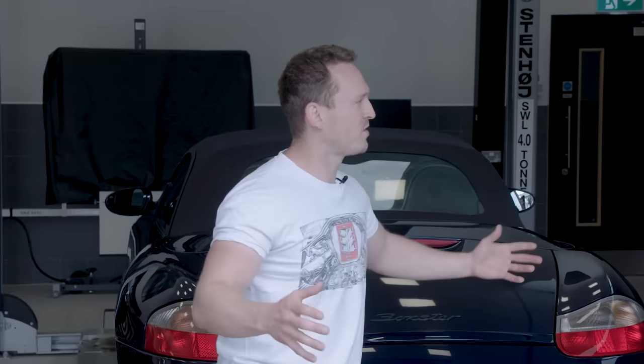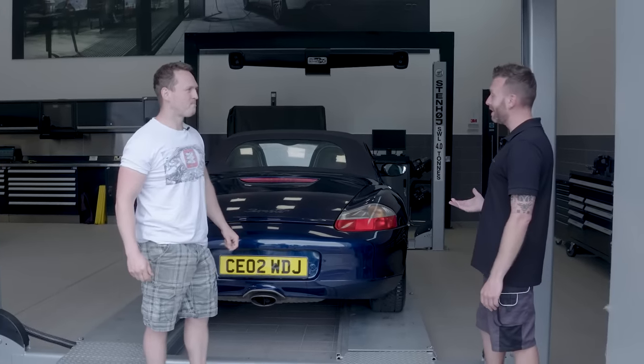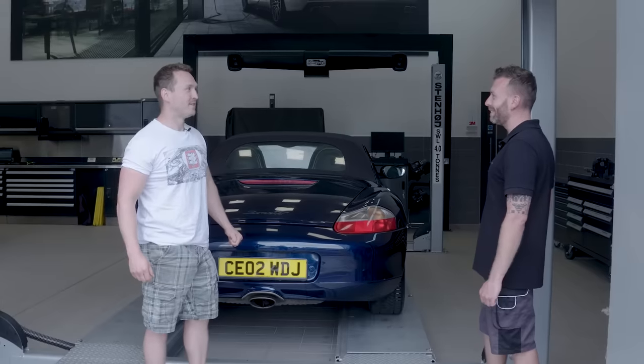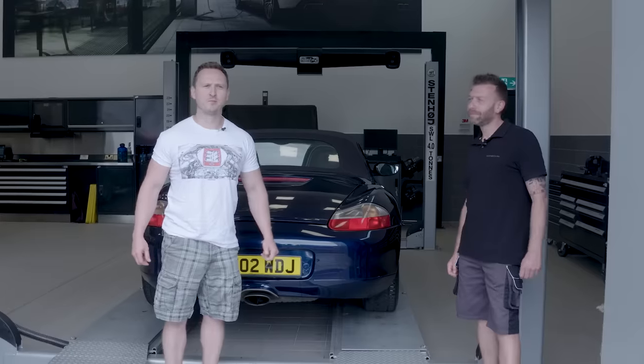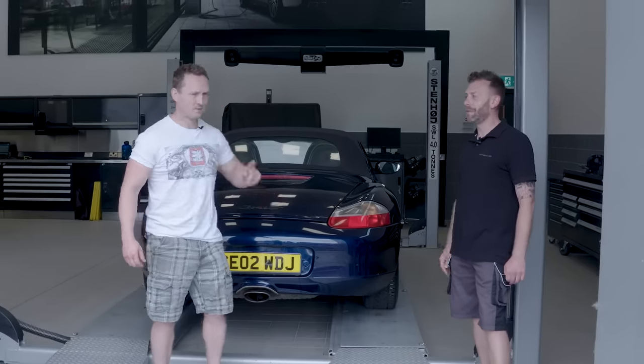Porsche very kindly invited us and said, 'Hey Alex, you've got an awesome car — let's do a buyer's guide, let's show your audience why these cars are so awesome.' So first of all, we do a walk around to see what we've got visually, then get it up in the air and see what might be underneath. And yes, we are going to be talking about IMS bearings, which this one is not suffering from because it's done 125,000 miles.